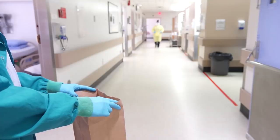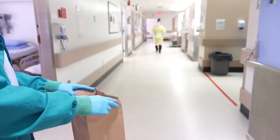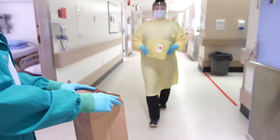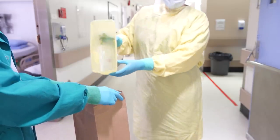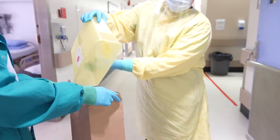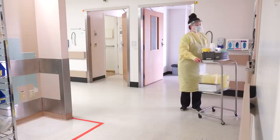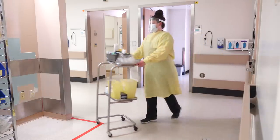Or the lab person will take all samples to the unit entrance. The donning station PPE coach will open a clean bag and the lab tech will gently drop each specimen collection bag into it. The lab will then put the cart away and proceed through the doffing station.